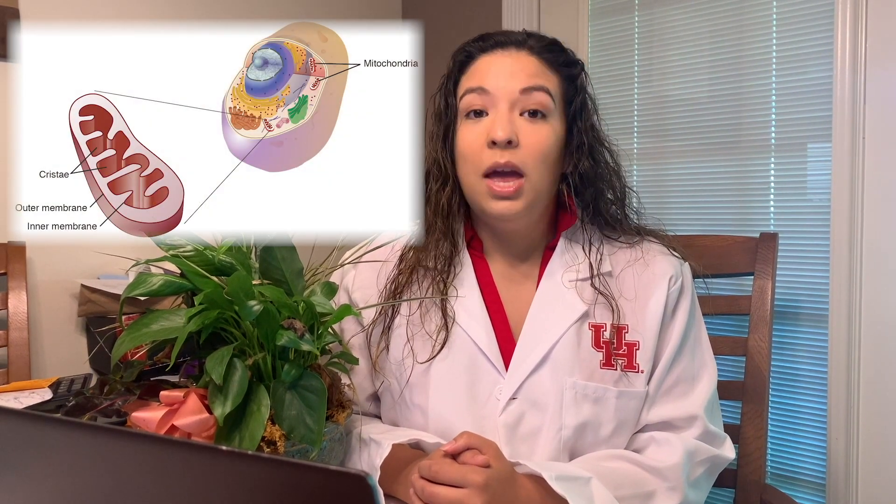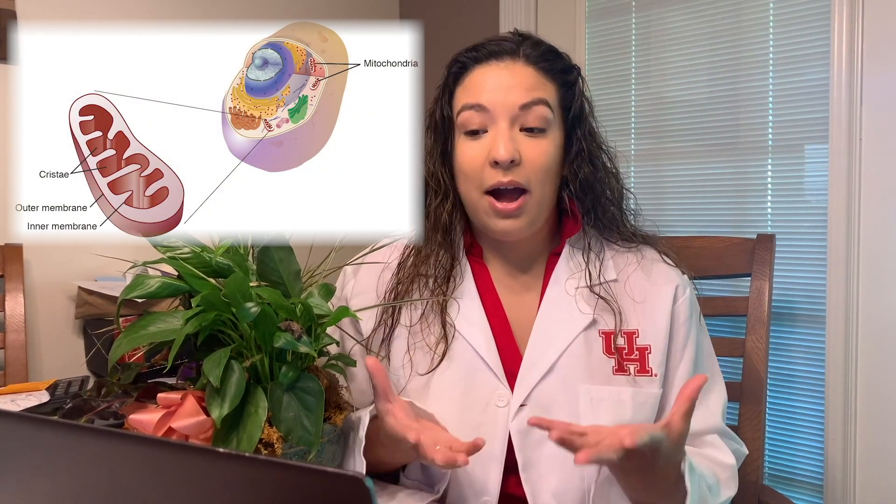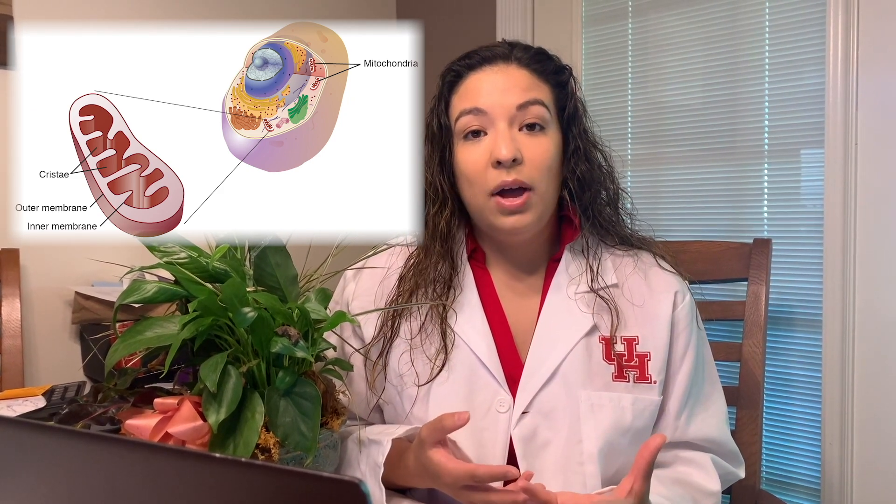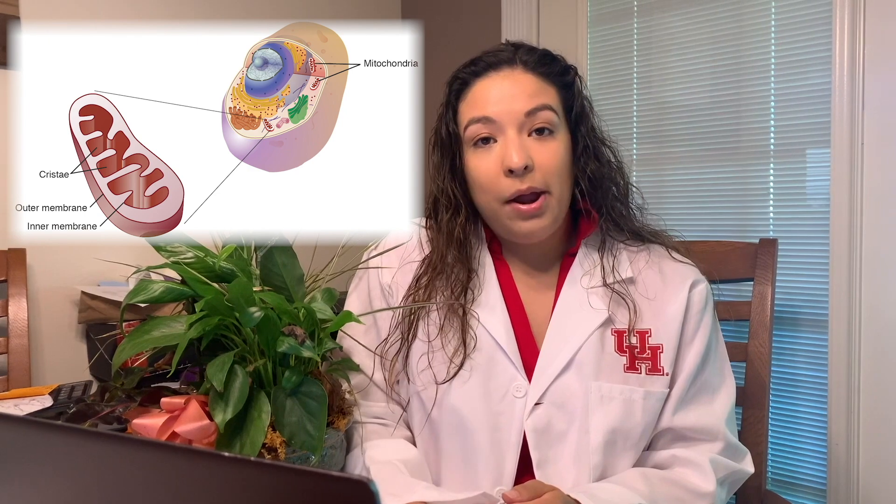It could be like the boss at your job, or your parent's job, or like the principal at your school. The next organelle is the mitochondria — the powerhouse of the cell. It makes energy to be used in the cell and it looks like a little kidney bean. The mitochondria can be compared to a battery, a powerhouse, like an energy drink — something that gives you energy. Remember it as the mighty mitochondria.